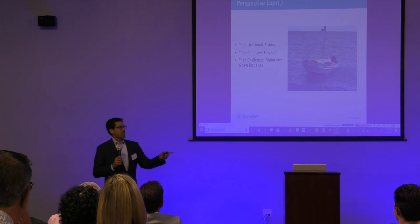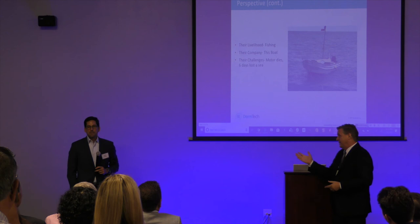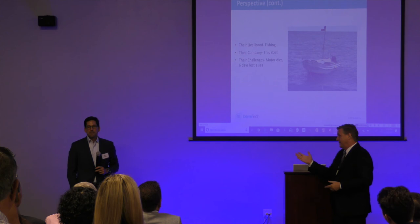I'll take any more questions if we have time. Thank you very much.